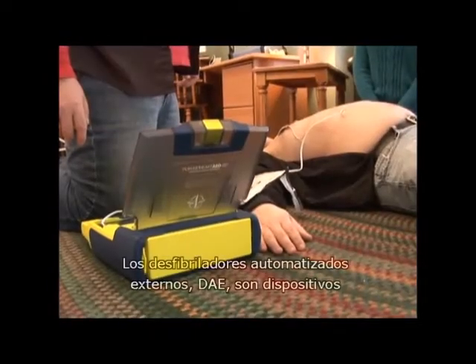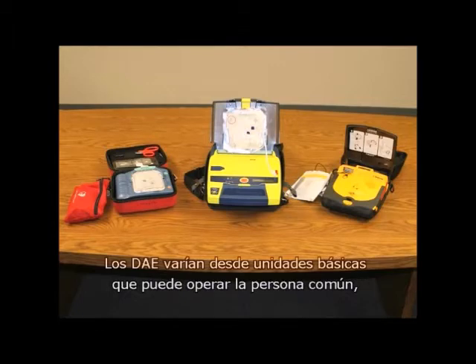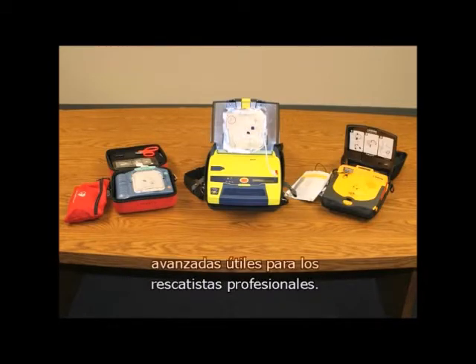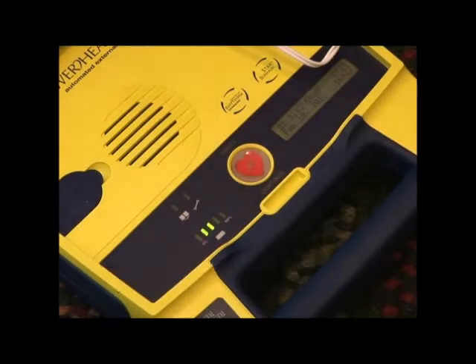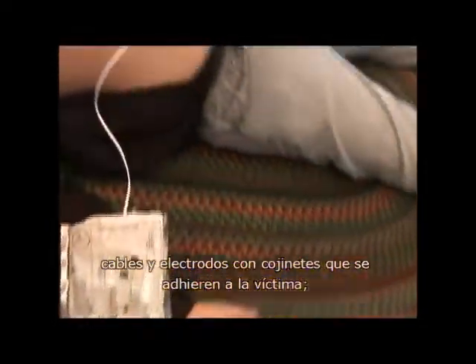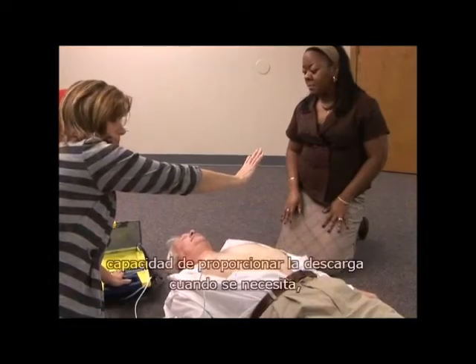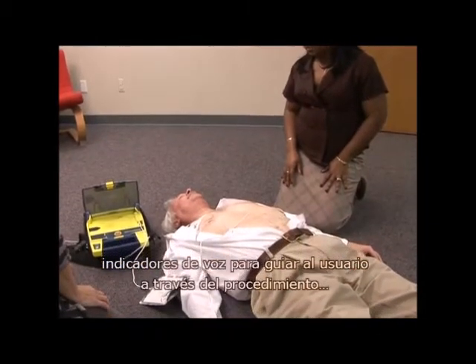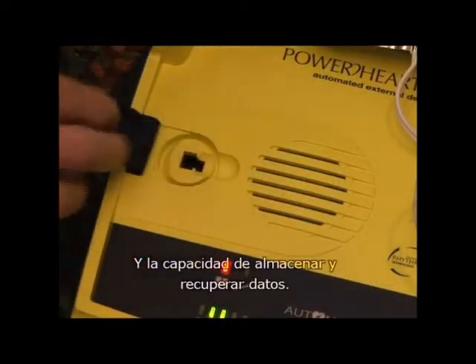Automated external defibrillators, AEDs, are electronic devices that analyze heart rhythm, determine the need to shock, and deliver a shock through cables and pads placed on the chest. AEDs vary from basic units that lay people can operate to those with advanced features helpful to professional rescuers. AEDs have common features including a power button, cables and electrode pads, capacity to analyze heart rhythm, capacity to deliver a shock, voice prompts to guide users, and the capacity to store and retrieve data.